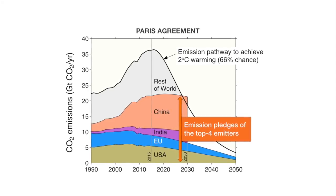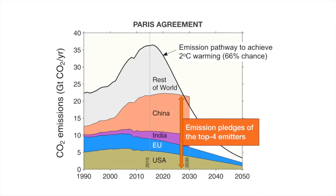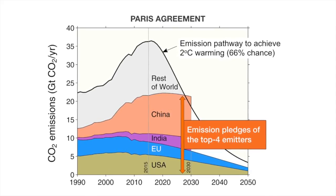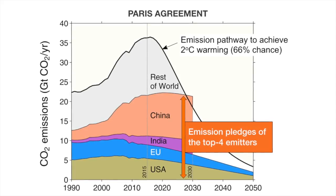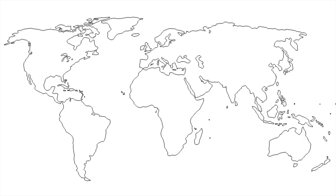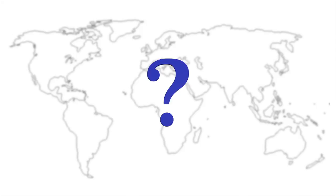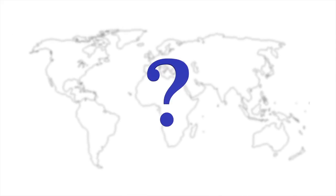If you focus on after 2015, the black line shows the emission pathway we must be on to achieve that 2 degree target, and obviously a very ambitious reduction schedule is very much needed. Country emissions are self-reported, so my challenge is: how do we know if the countries are maintaining their pledges, and how can we encourage them to do better than their pledges?